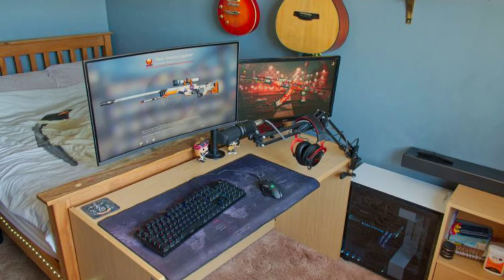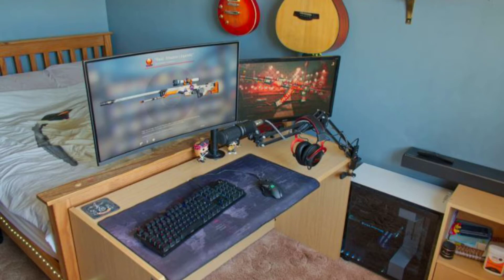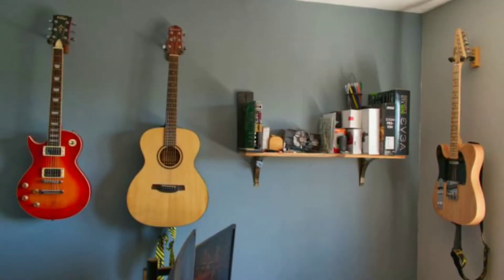For his mic of choice, he's rocking an Audio-Technica AT2020, and his audio interface is a Focusrite Scarlett 2i2. For his monitors, he has a 27-inch Samsung curved monitor and also a second monitor. The rest of the things on his desk include his mic boom, some pop filters, and a Samsung MS550 soundbar. Billy also has 3 guitars — a Les Paul, a Telecaster, and a Craft Acoustic for recording purposes.